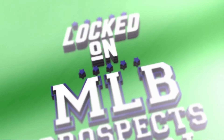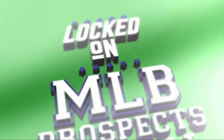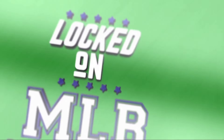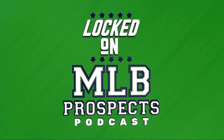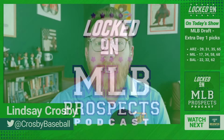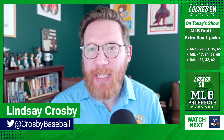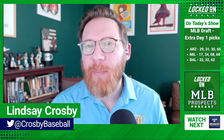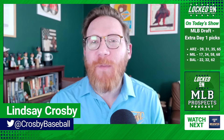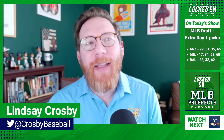It's MLB draft Wednesday. Let's talk about the teams that have extra picks on day one and what they need to do with them. You are locked on MLB prospects, part of the locked on podcast network, your team every day. Welcome in to locked on MLB prospects, your home for all things minor league baseball. I'm your host Lindsey Crosby, award-winning baseball writer and podcaster.